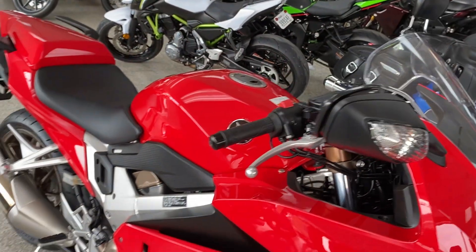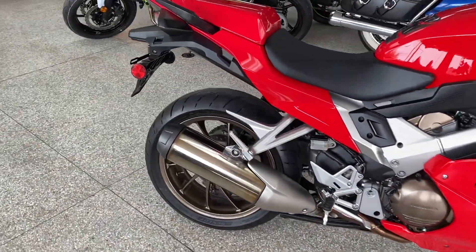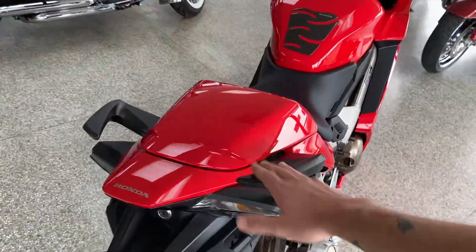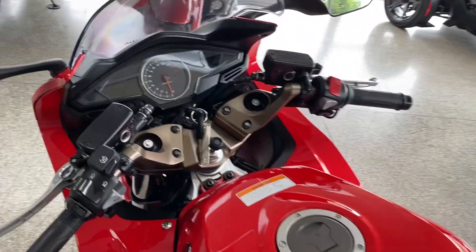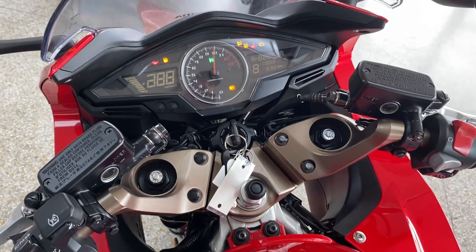Pretty well stocked machine. Still has the stock levers on there, stock exhaust, unmolested. It has the passenger grab rails. Of course, you could always add some luggage to it if you wanted. It does have a mount added to it for perhaps a cell phone or a GPS.